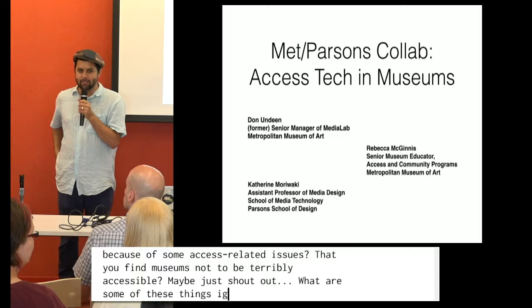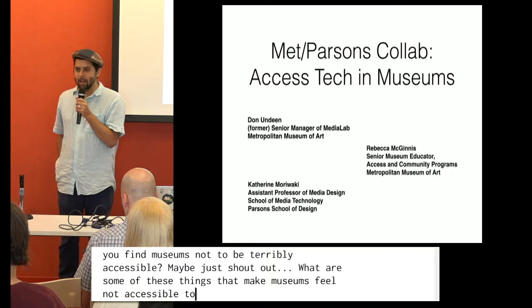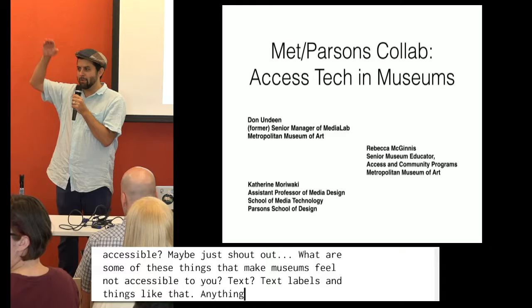Text labels and things like that, right? Anything else? Things behind glass, right? Like too high up. Always looking up or anything like that?